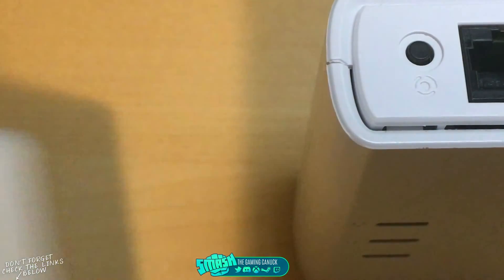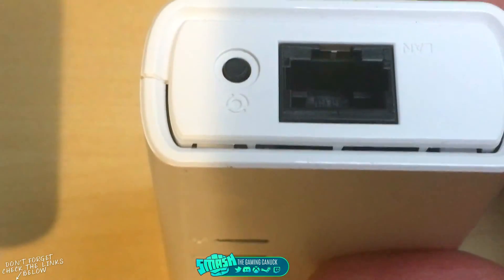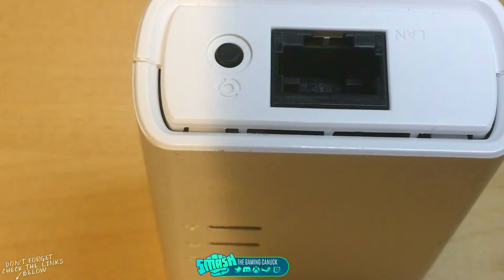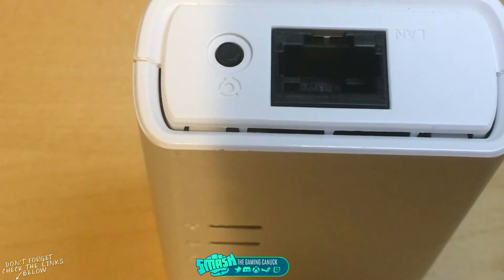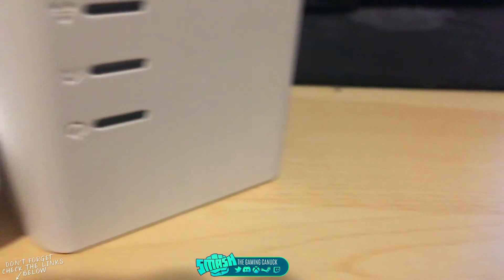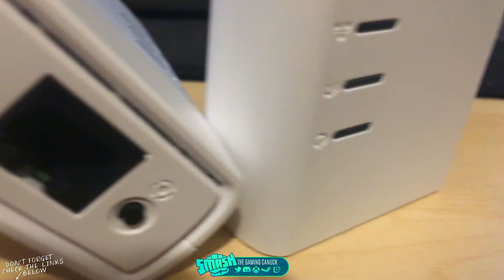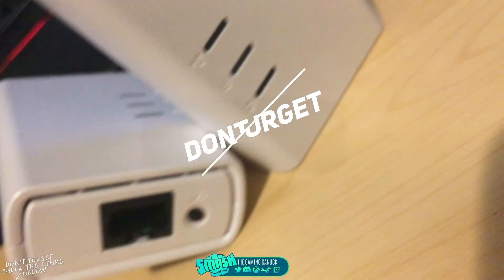If you have it plugged directly into the wall you shouldn't have a problem. Take the other unit to whatever room you want your device in — if you want it in your bedroom, plug it into the bedroom outlet. Run an ethernet cable from that adapter to your device. You should only need maybe a six-foot or ten-foot ethernet cable. So that's two ethernet cables total: one from the router to the first adapter, and one from the second adapter to your device.